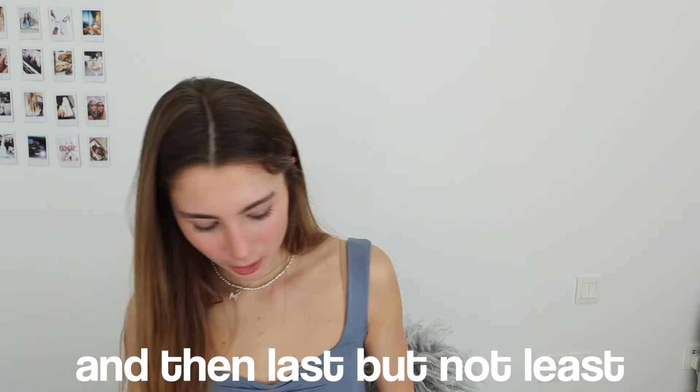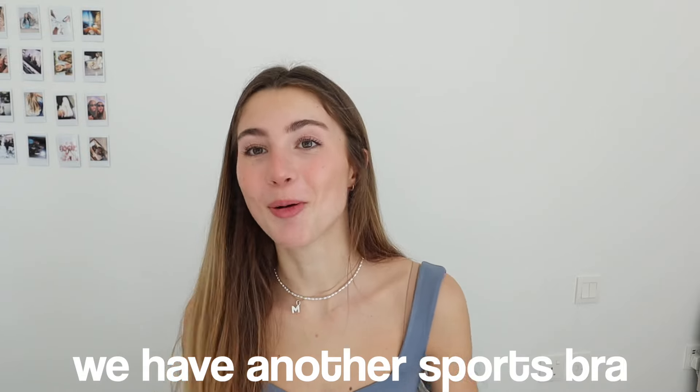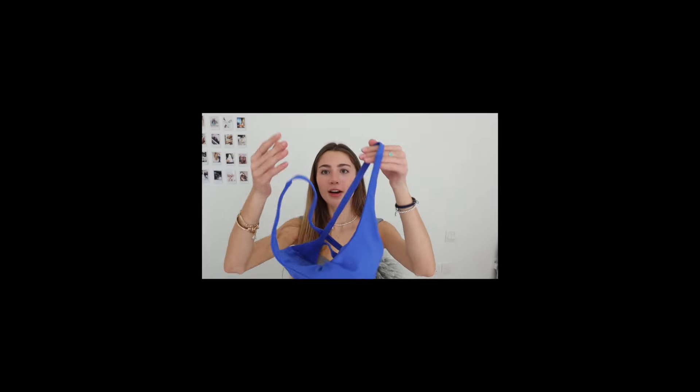Last but not least, I have another sports bra — this one is in a different color, a more electric blue. It's the same style as the white one: it twists in the front and has the crisscross straps.